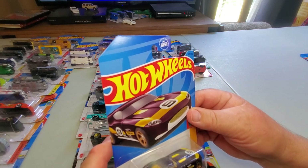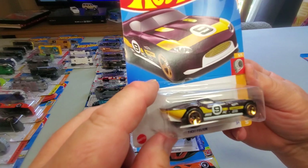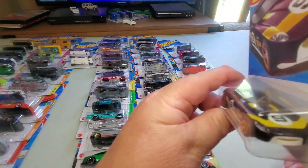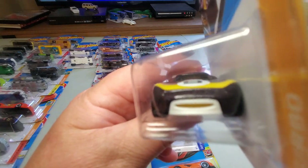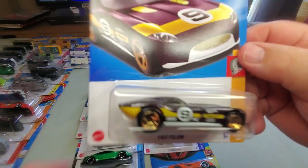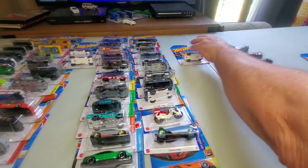Number 165: Fast Felon in kind of a plum color. I remember this came out on a Treasure Hunt one Easter time. Pretty nice — I like that.